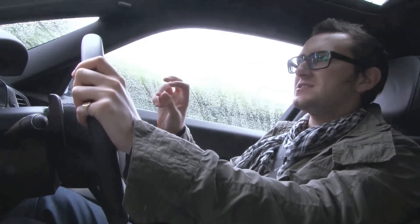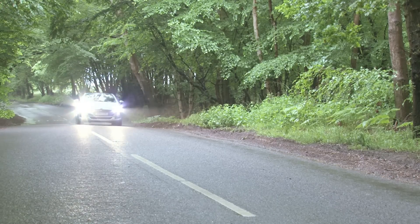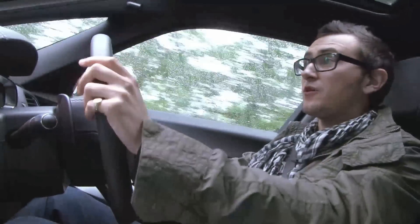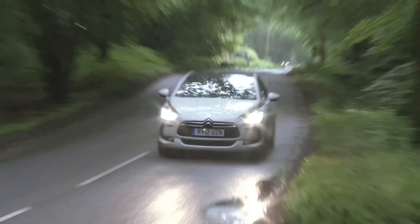The gearbox in here isn't spectacular — it never quite knows what it's doing and likes to hang on to the gears for far too long. You can have a DS5 with just a 163 brake horsepower diesel engine, like the one in here, or a 200 brake horsepower petrol engine as found in the Citroën DS3R or DS4. Twin either of those with a manual gearbox and frankly you'll be laughing.